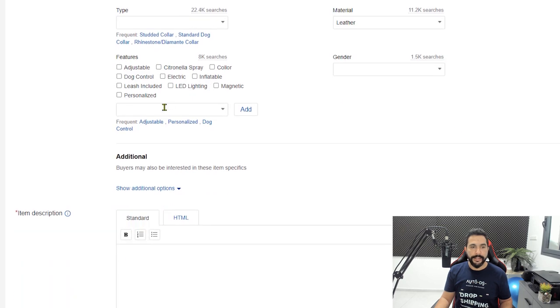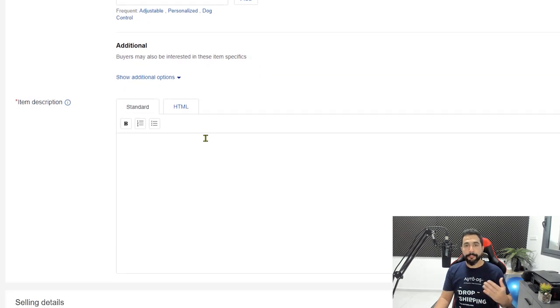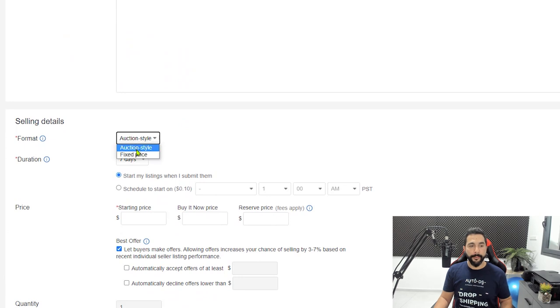Make sure everything in item specifications is accurate. Next, fill in the product description — include details like color, material, and key features. For the listing format, choose fixed price. Avoid auction-style listings as they cost money to list. You'll also set your buy-it-now price. You can start your listing immediately upon submission or schedule it for a specific time — ideally when your target audience wakes up in the morning, since eBay gives much higher visibility in the first few hours a listing is live.